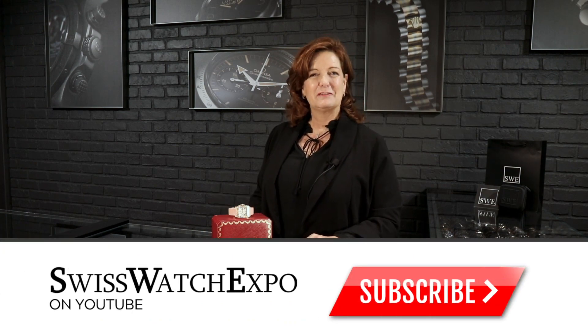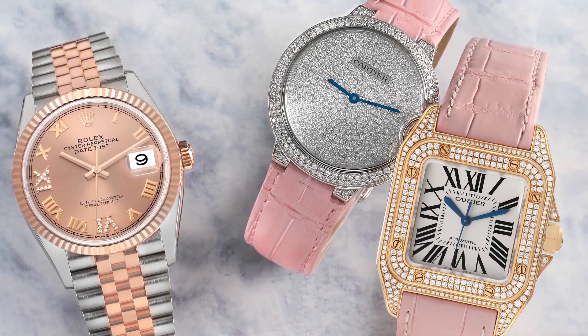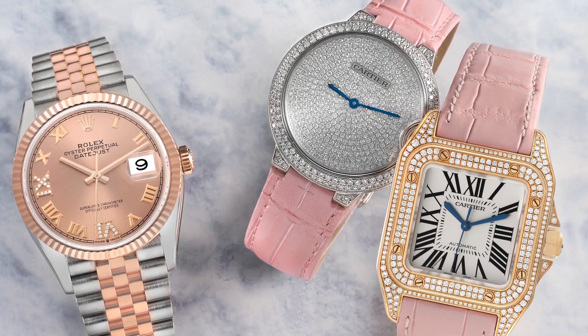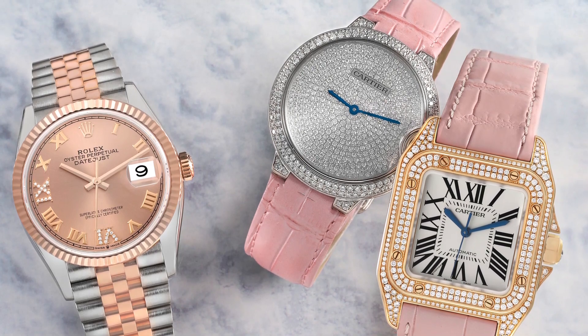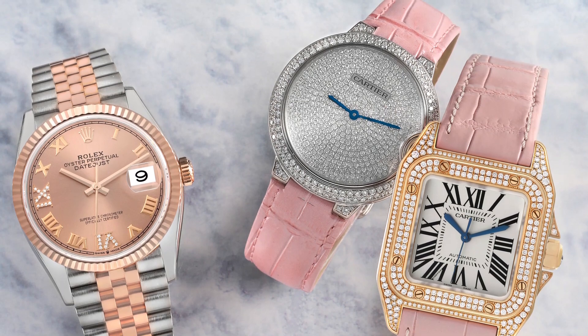Tis the season. We are deep in the middle of the holiday season. We're busy, the phones are ringing off the hook, watches are flying out of here — they're all going to Santa's sleigh. Are they on their way to your house yet? If not, don't you worry. We still have some beautiful watches. I picked three really beautiful ladies watches — I just think they're wonderful holiday gifts.